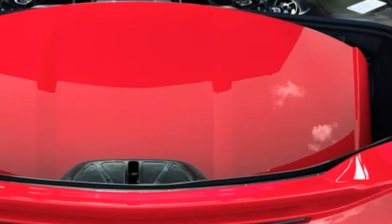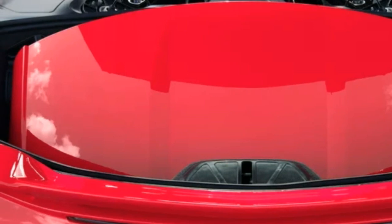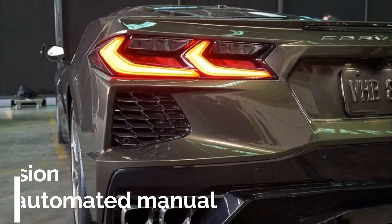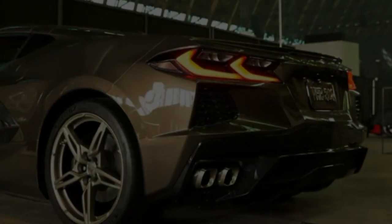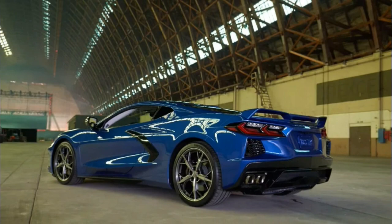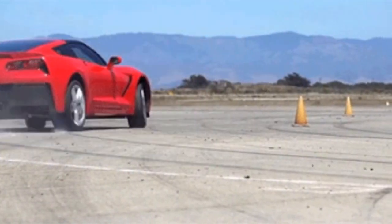Just as the automaker did with the C7, the C8 is said to feature a more upscale interior, and we'll admit it's impressive upon first glance. But that was also true for our long-term C7 Corvette, a car we drove for a year and had a few issues with.